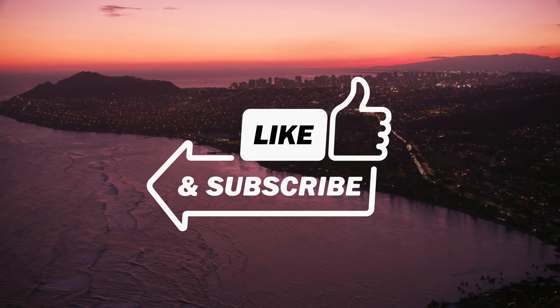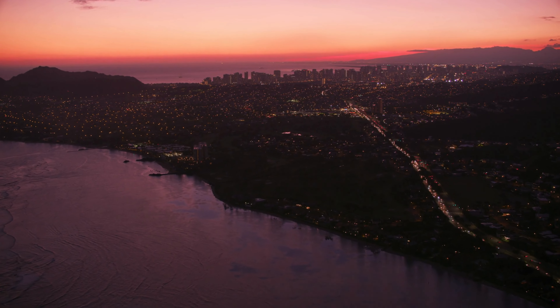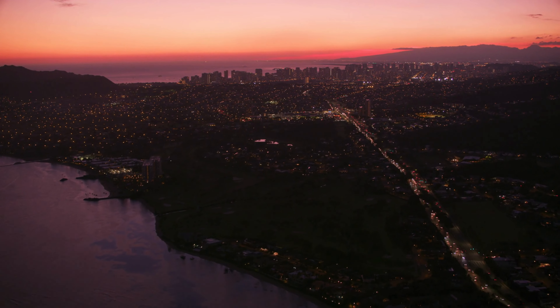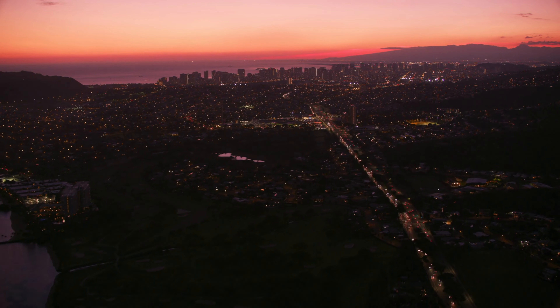And that wraps up our list of the best places to visit in and around Honolulu, Hawaii. We hope you enjoyed this virtual tour and that it has inspired you to plan your own adventure to this tropical paradise. Don't forget to like this video, subscribe to our channel for more travel content, and hit that bell icon to receive notifications whenever we upload new videos. Until next time, Happy Travels!